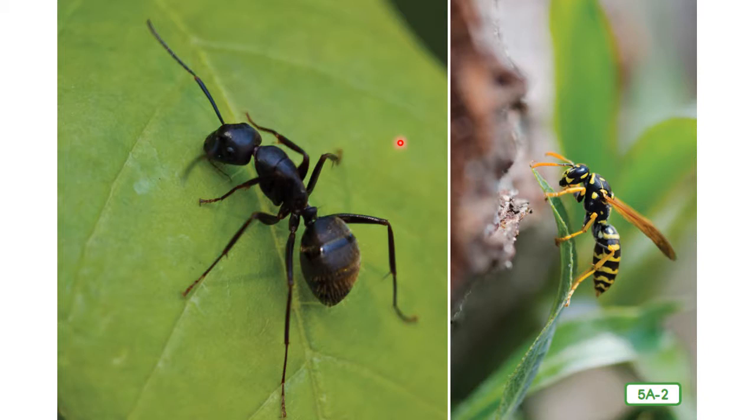Count my body parts — you'll see that I have three, just like all other insects: my head with its long antennae, my thorax, and my abdomen. Here's something you might not know: I have two stomachs. Both are located in my abdomen, but one is for my own digestion and the other, called the crop, is just a storage bin where I keep food for other ants.